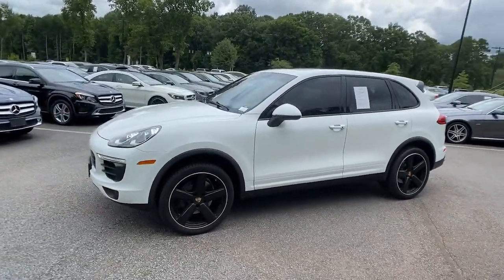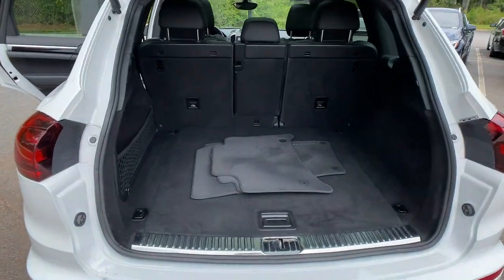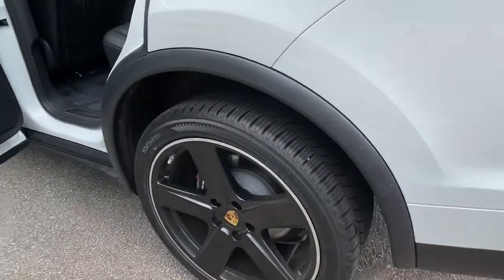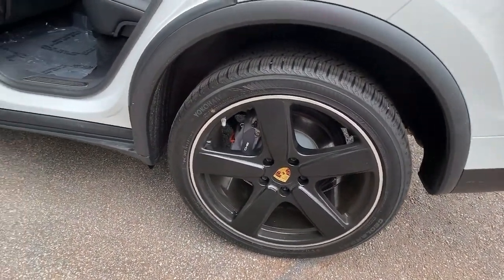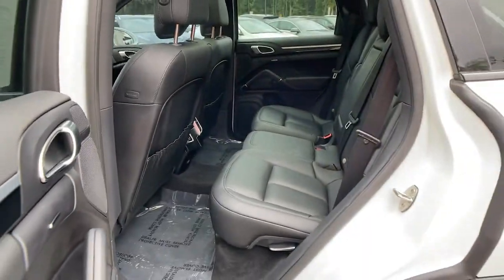The following are some of this vehicle's highlighted options: navigation system, power lift gate, electronic stability control, trip computer, power windows, bucket seats, four-wheel disc brakes, and power steering.